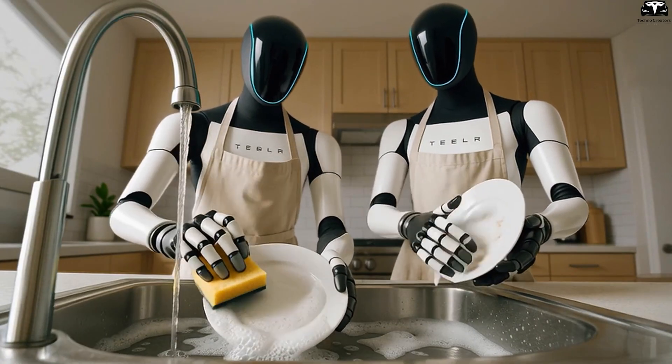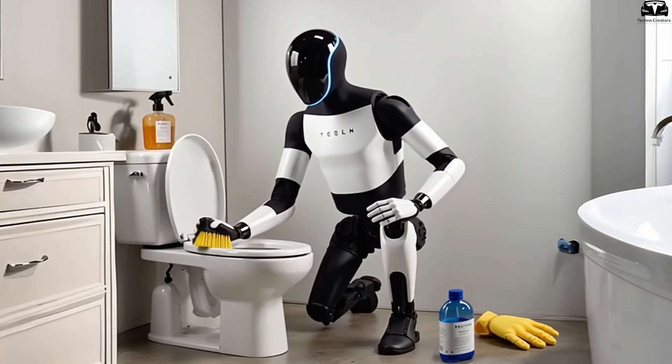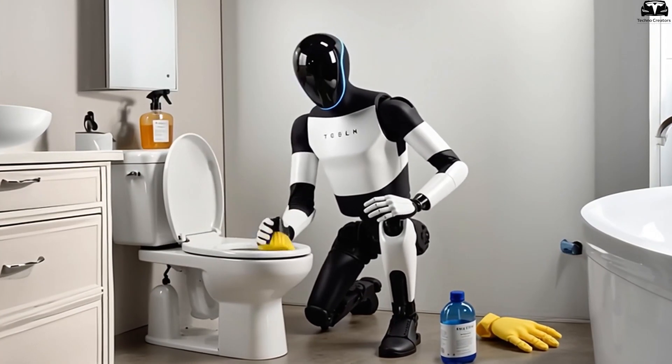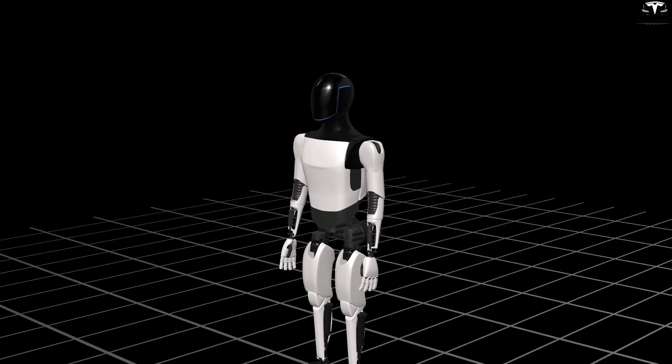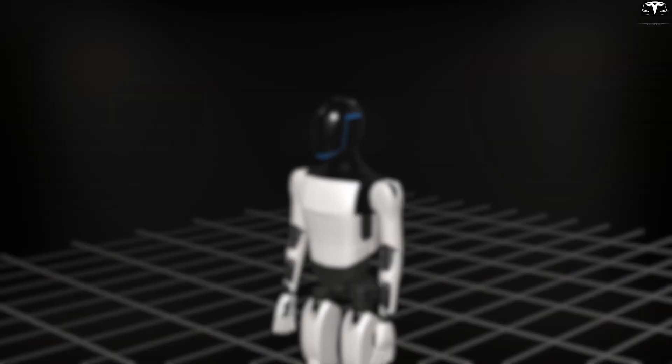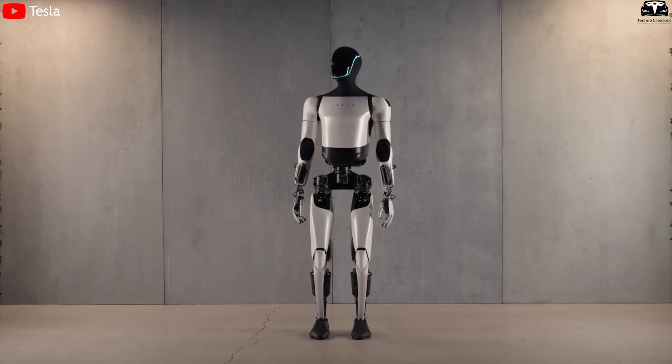Additionally, Tesla Bot can handle tasks that people usually avoid, such as cleaning under the bed, behind the fridge, or on the ceiling. Its flexible knee and spine joints allow it to crouch close to the floor or reach high without needing chairs or ladders. This both saves time and eliminates the risk of falling when you have to climb to clean.